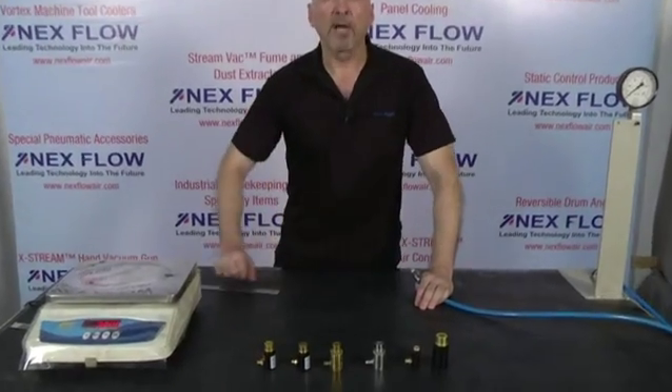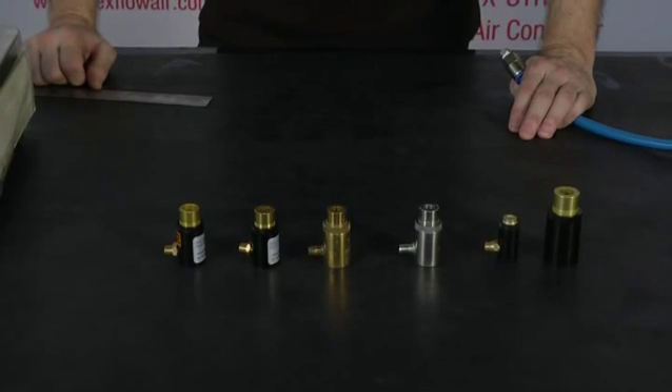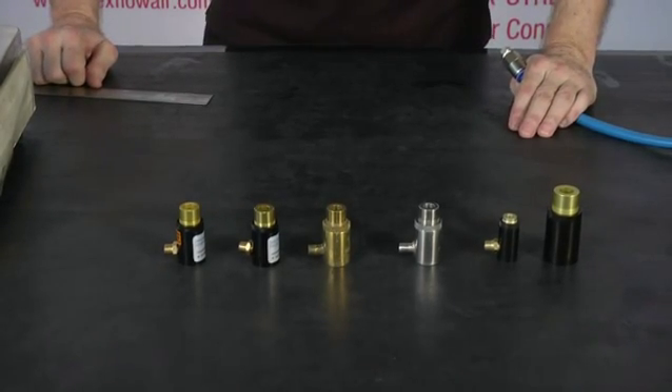I have in front of me air jets. Air jets are basically small air amplifiers that can reduce your compressed air usage dramatically and also reduce noise levels in your operation.